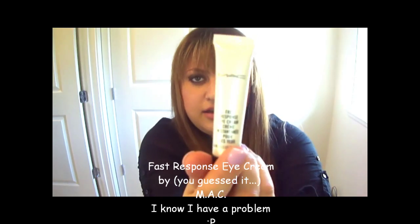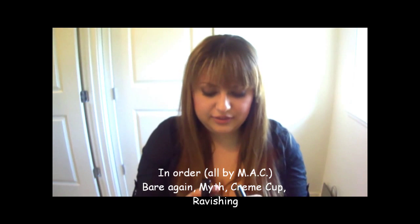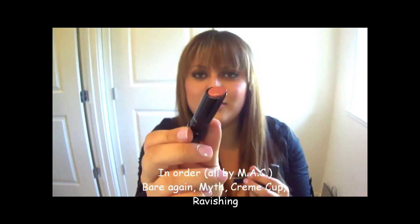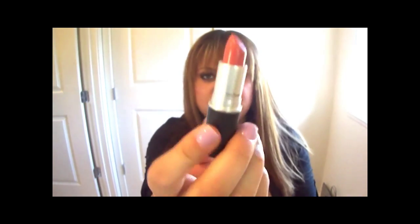I have my Fast Response Eye Cream by MAC that I love and apply before I put on my select cover-up. Then I have my four favorite lipsticks that I reapply throughout the day: Shane Supreme, and Barbecue - it says BBQ on the bottom, it's a pretty color. Then Myth, Cream Cup which is my pinky nude, and Ravishing which is my soft coral.